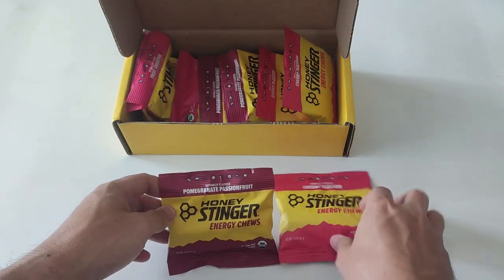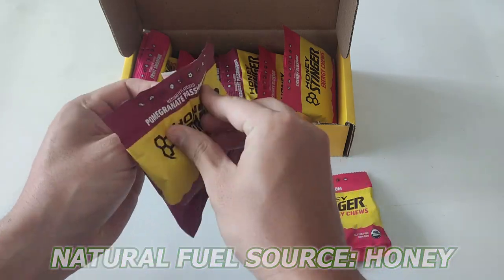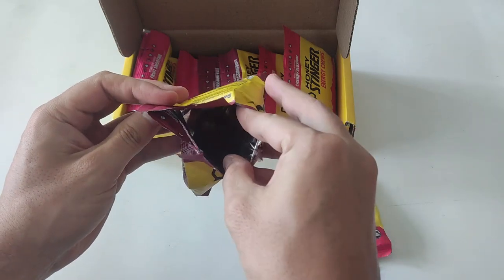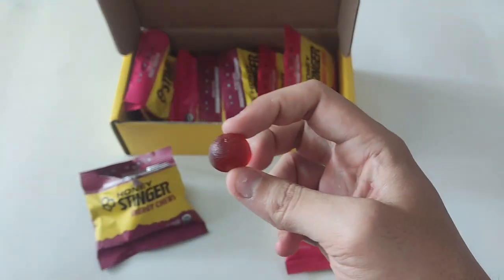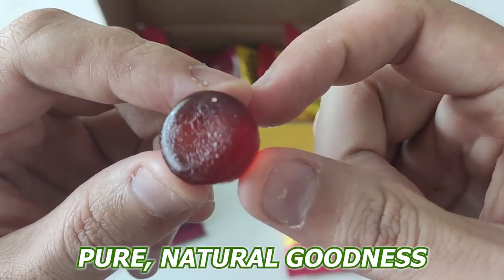What sets these chews apart is their natural fuel source: honey. The honey in these chews provides sustained energy without the dreaded crash. It's incredible to think how nature has perfected its low glycemic qualities. Unlike some energy products, you won't find any lab-borne ingredients here — just pure, natural goodness.